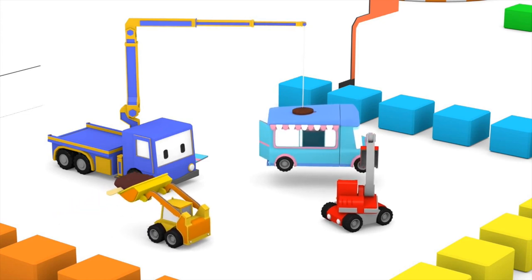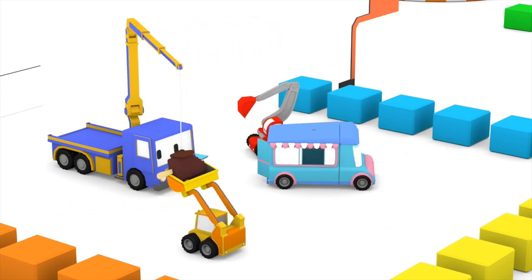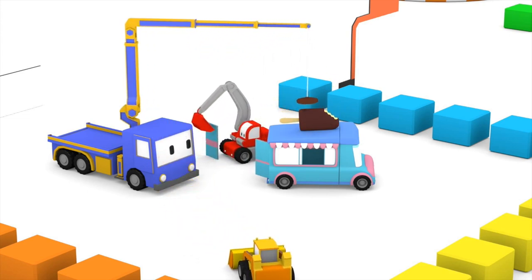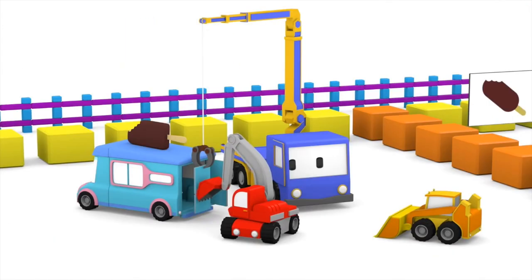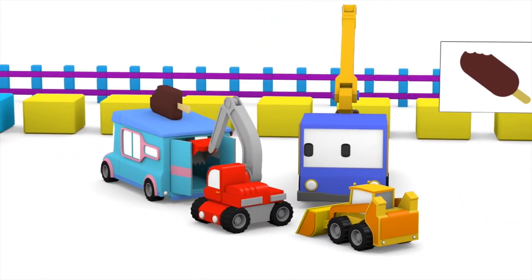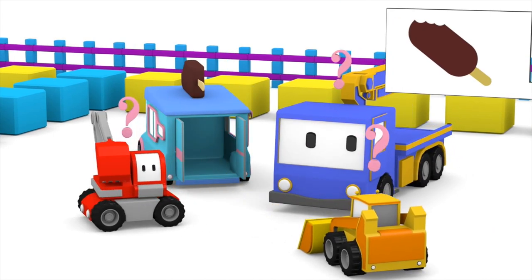What are you going to do with the giant ice cream bar, Billy? Great idea Charlie — it goes on top so people will know this is an ice cream truck! Great idea. Now that the doors are on, we're all done, right? No — something is still missing. Let's keep looking.